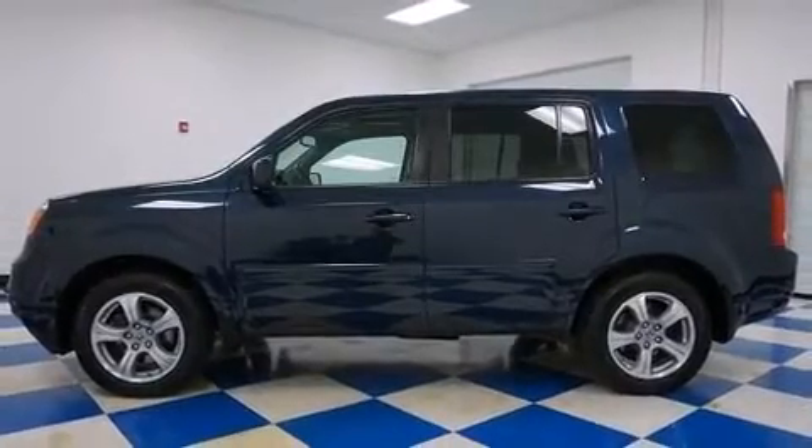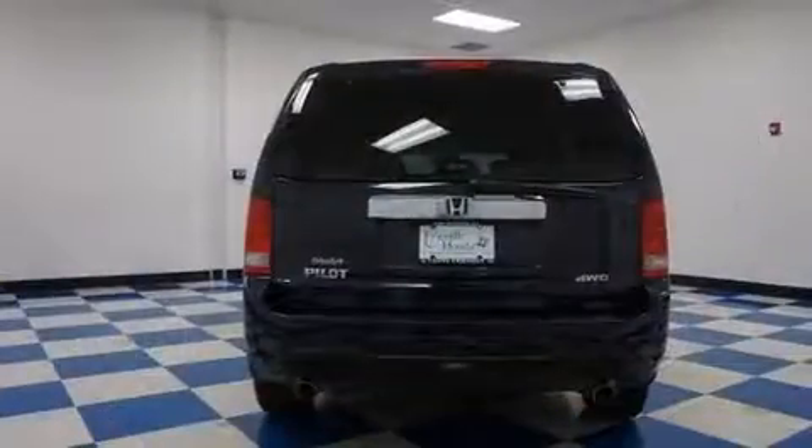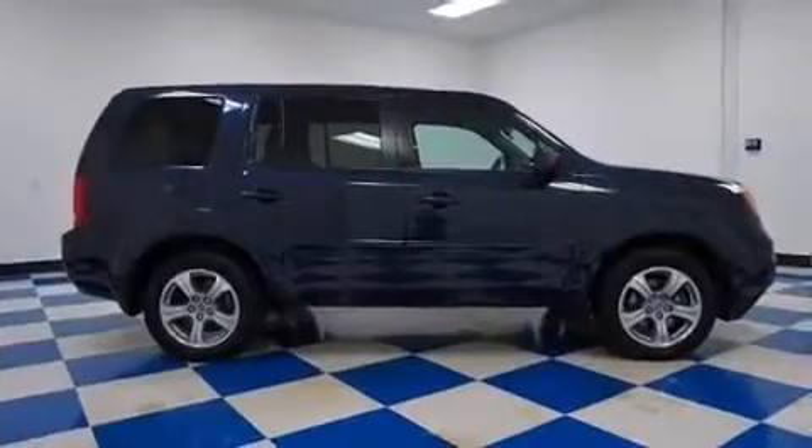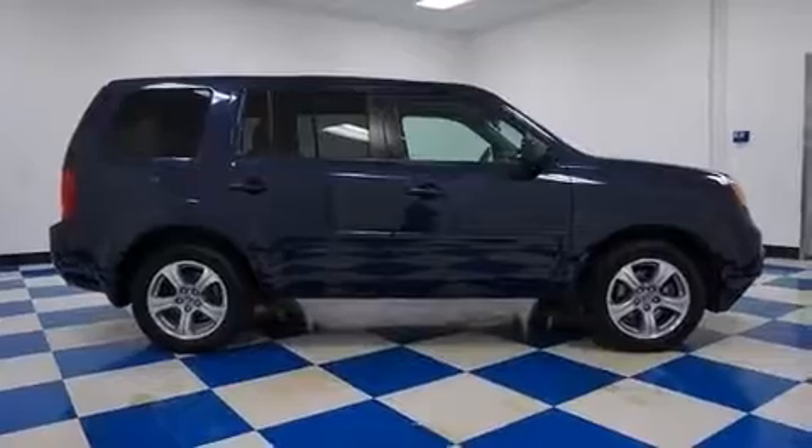It includes power seats, leather upholstery, front and rear reading lights, a built-in garage door transmitter, heated seats, power moonroof, and power windows.